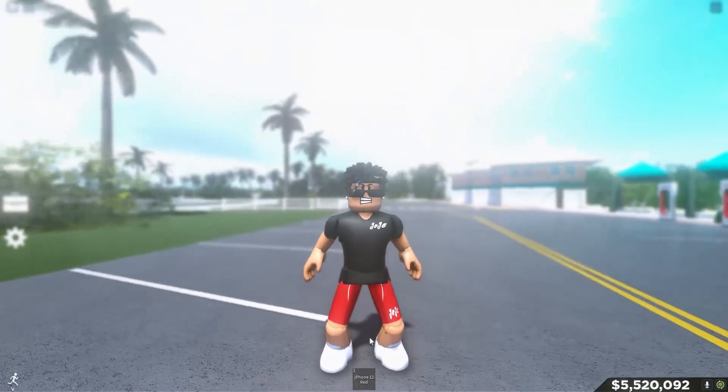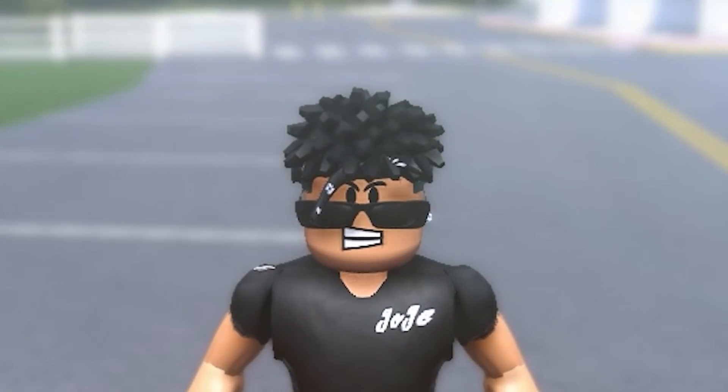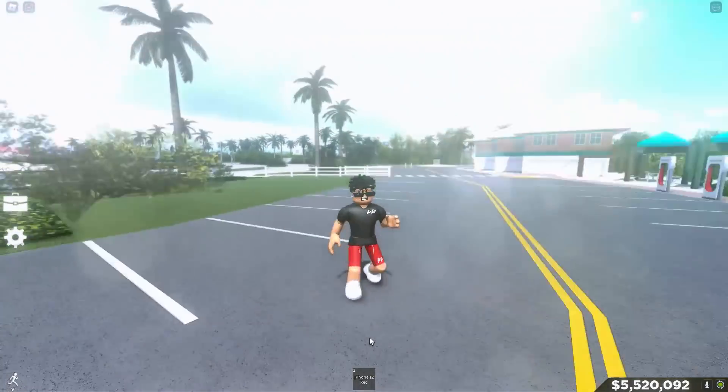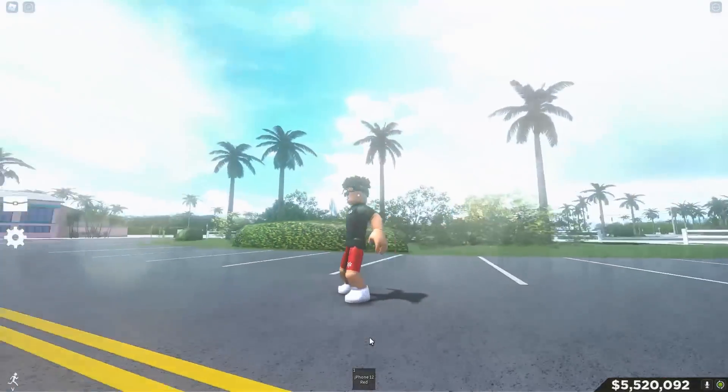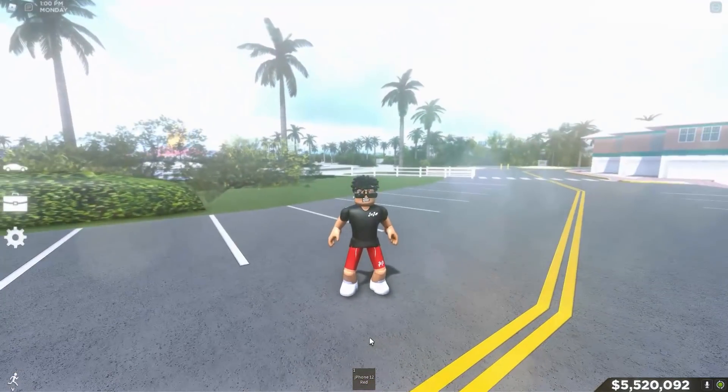It also had 2,300 horsepower, making it the fastest car in Southwest Florida. But yeah guys, I'll just be showing you me driving this amazing car. It was honestly such a cool experience, so let's dive straight into the video and look at this beauty.